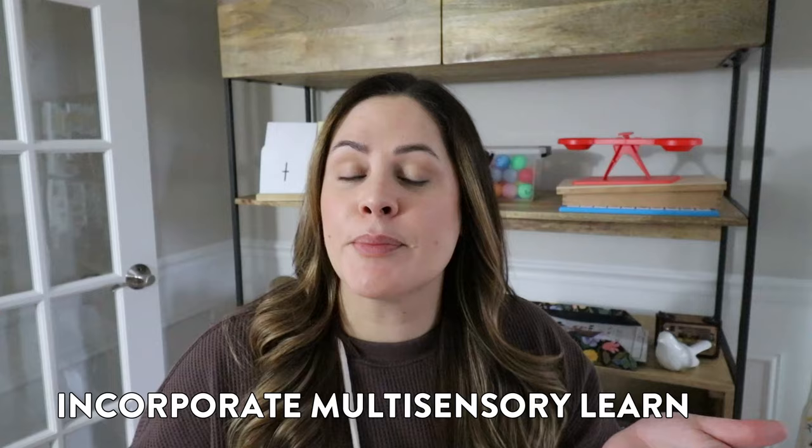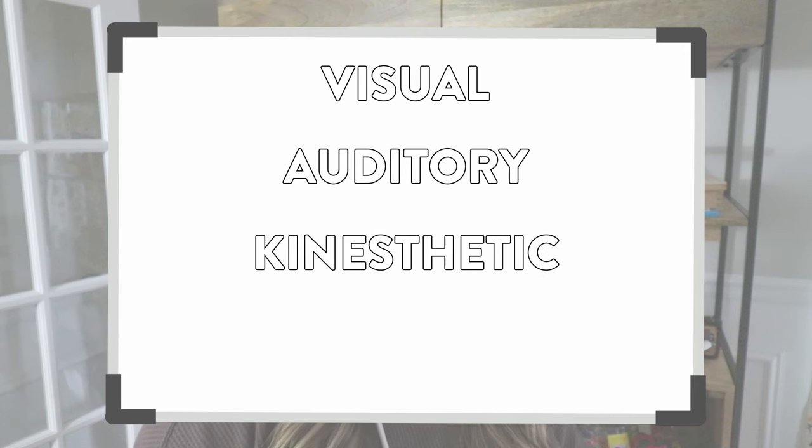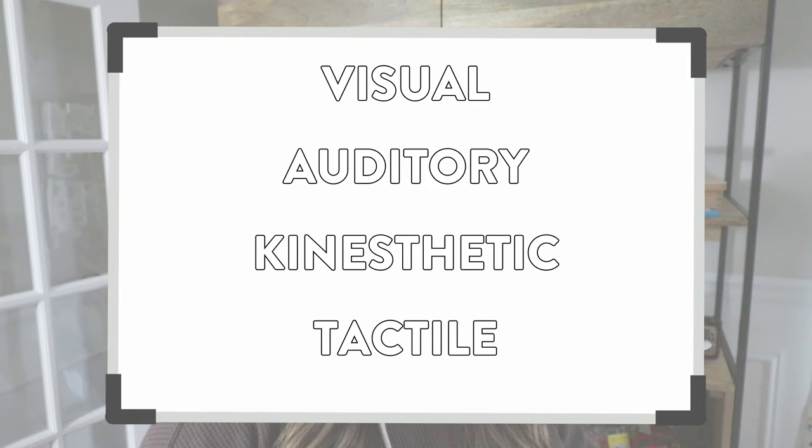Tip number four is to make sure you are incorporating multi-sensory learning. The four main components include: visual — learning through watching and seeing; auditory — learning through listening and hearing sounds; kinesthetic — learning through physical activity or body movement; and tactile — learning through the sense of touch. When teaching phonics skills, you want students to practice using those different multi-sensory techniques, and you do want to make sure it's truly multi-sensory, meaning you're using two senses at one time.